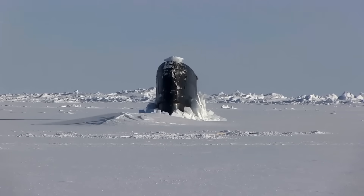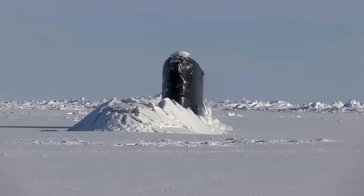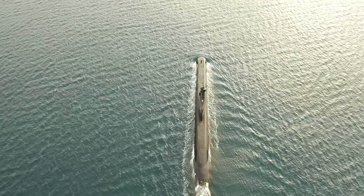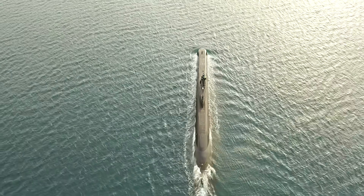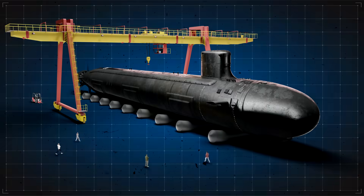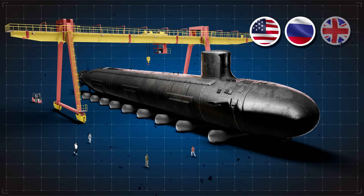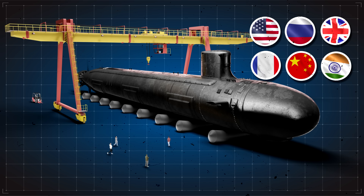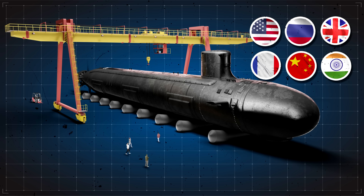A submarine powered by onboard nuclear reactors has a nearly limitless range and superior maneuverability. It can be placed in far-flung waters across the globe with no need to surface except for crew provisions every three months or so. This means at least six international navies — the U.S., Russia, Great Britain, France, China, and India — all have nuclear submarines in their fleets.